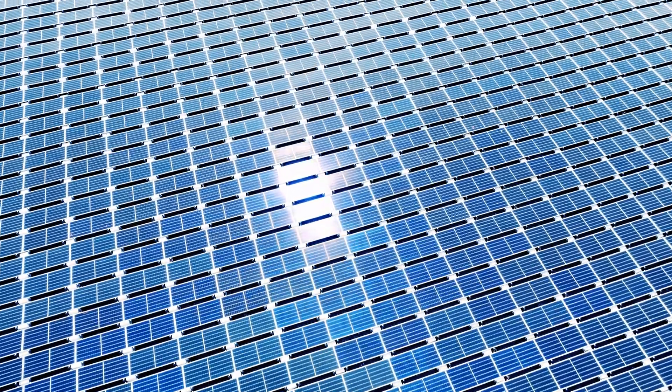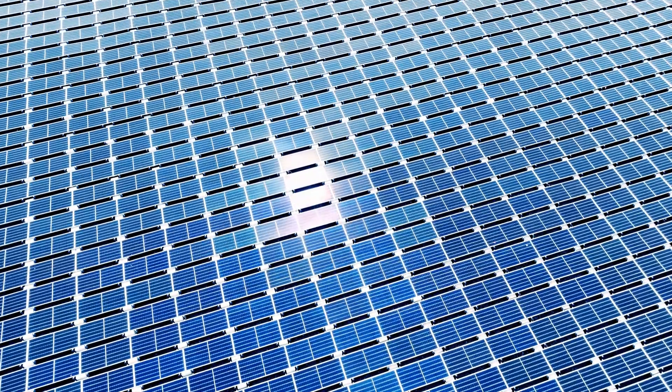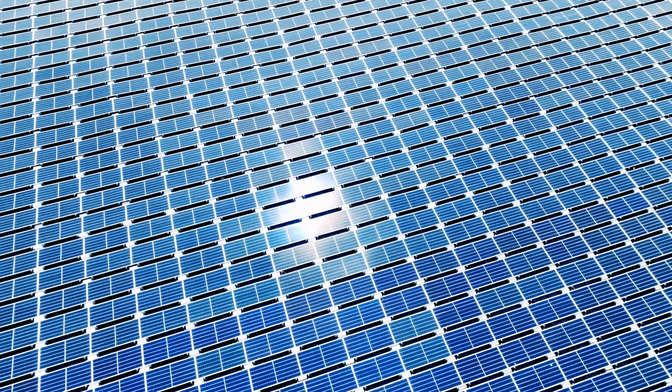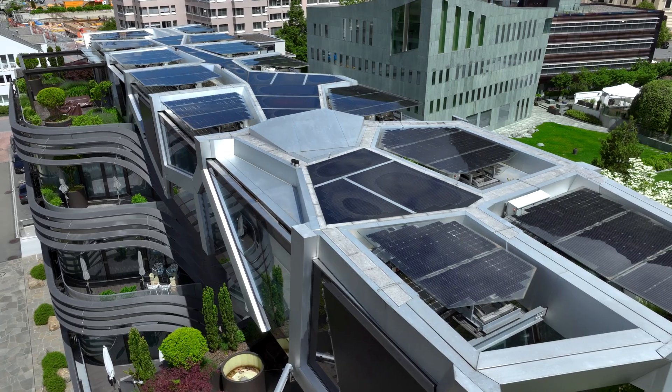When sunlight hits the solar panels, they generate direct current (DC) electricity, which is then converted into alternating current (AC) electricity for use in homes, businesses, and the power grid.